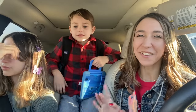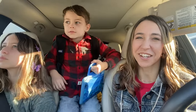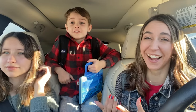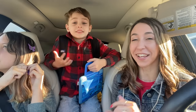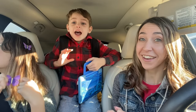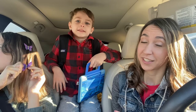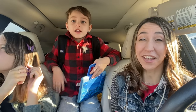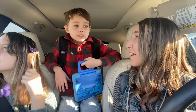Hi guys, happy Tuesday and welcome back to my channel Couponing with Kayla. It's been a while since I had school - I've been out for so many days and now I have 18 days off. He has a lot of days off school for Christmas break.